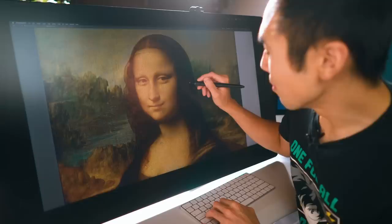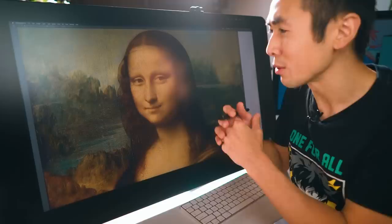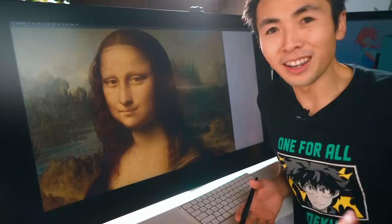Master studies are a great way for us to improve. It's a chance for us to study their technique, their color, their medium, and why it was so relevant in their time. I've done a lot of film studies, master studies of Zorn, Alphonse Mucha. This is the first time I've ever done a Da Vinci master study, and why wouldn't I?